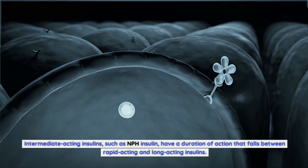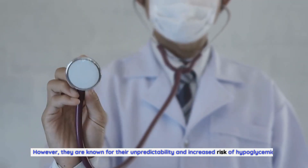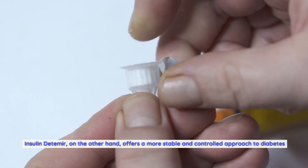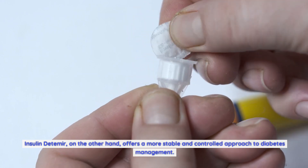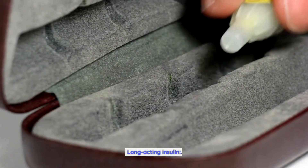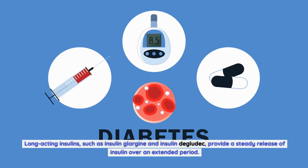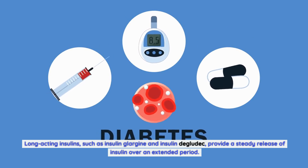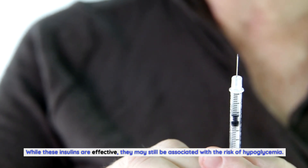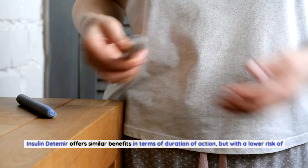Intermediate-acting insulins such as NPH insulin have a duration of action that falls between rapid-acting and long-acting insulins. However, they are known for their unpredictability and increased risk of hypoglycemia. Insulin detemir, on the other hand, offers a more stable and controlled approach. Long-acting insulins such as insulin glargine and insulin degludec provide a steady release of insulin over an extended period.